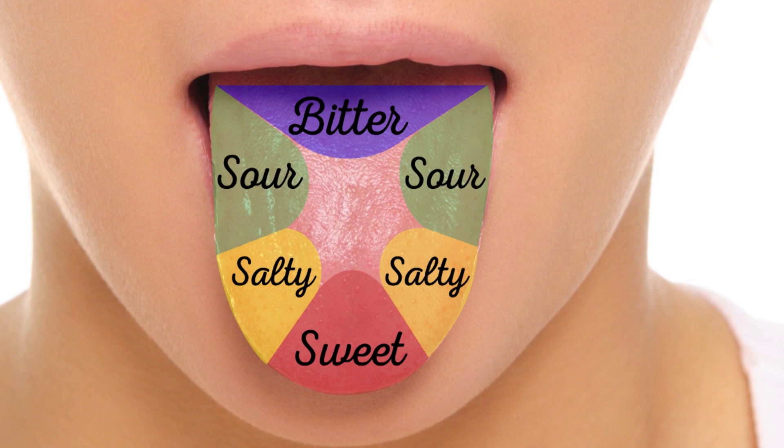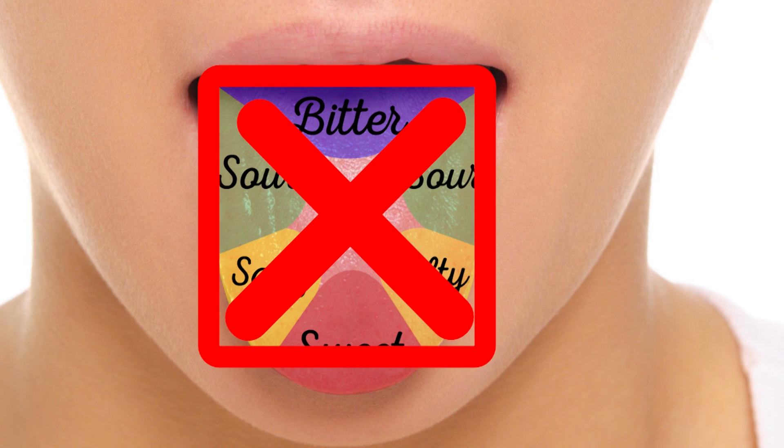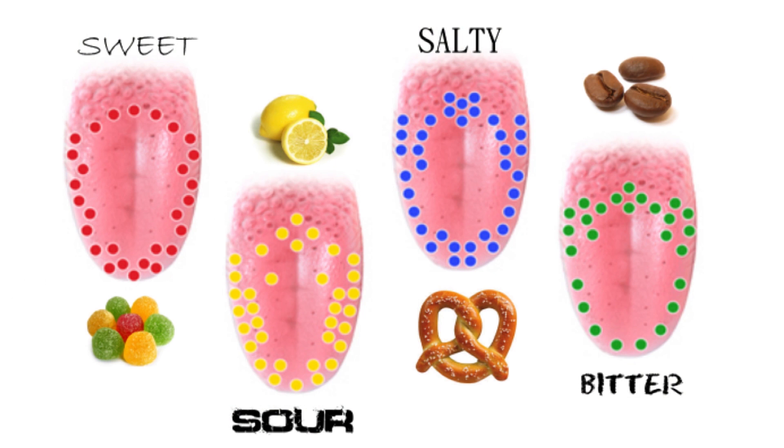You've probably seen the old tongue map — this is simply not accurate. You can prove it yourself at home. The entire tongue can sense all of these tastes more or less equally, though the sides are more sensitive than the middle overall, and bitter sensors are stronger at the back of your tongue.